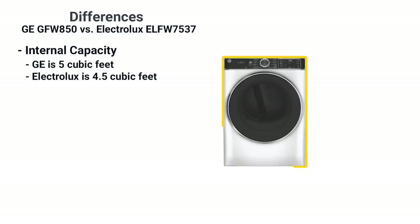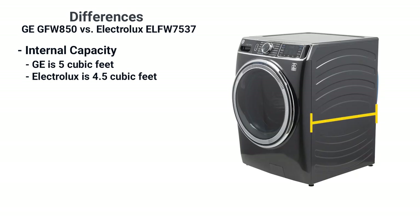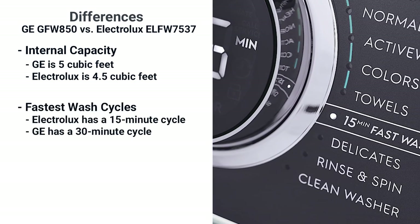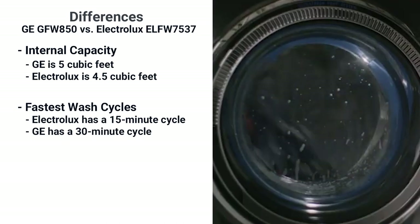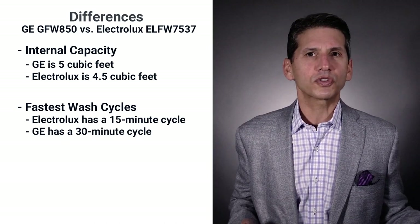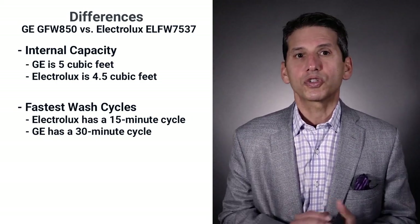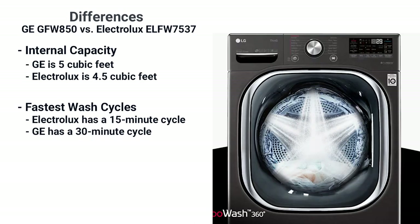GE is larger at five cubic feet versus 4.5 for Electrolux. However, GE's washer is deeper, so that may or may not be an issue depending on the installation. Electrolux has a 15-minute wash and dry cycle for lightly soiled fabrics versus 30 minutes each for GE. Most fast wash cycles have a limit on how much you can put in — a 15-minute wash can only handle a small load. Only LG adds high-pressure washers in their Turbo 360, which shortens wash times with full loads.